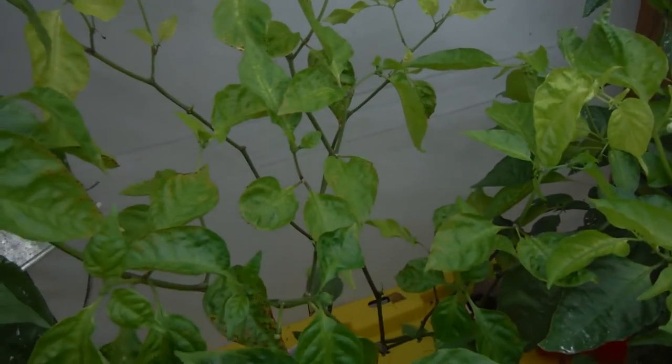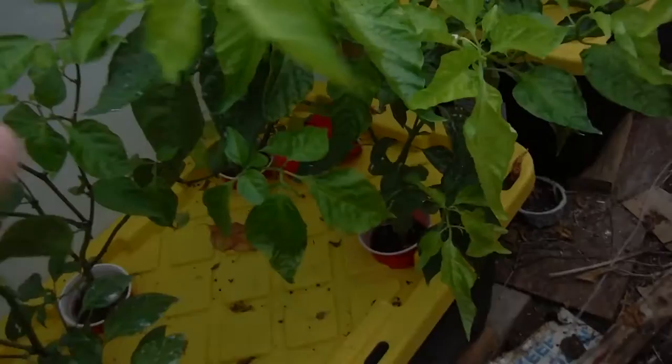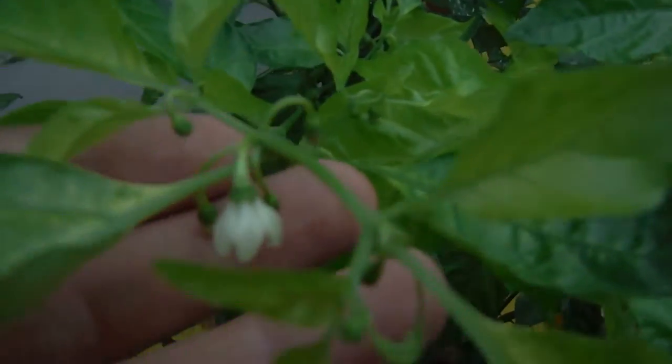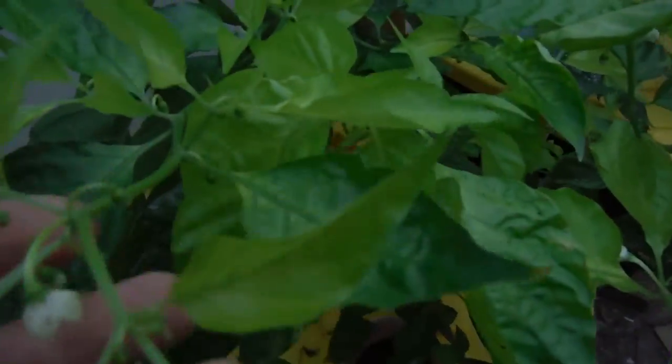I'm going to have to look at my deficiency chart there — I should keep that on my desktop for crying out loud. Right over here, look at this — buds all over this thing.